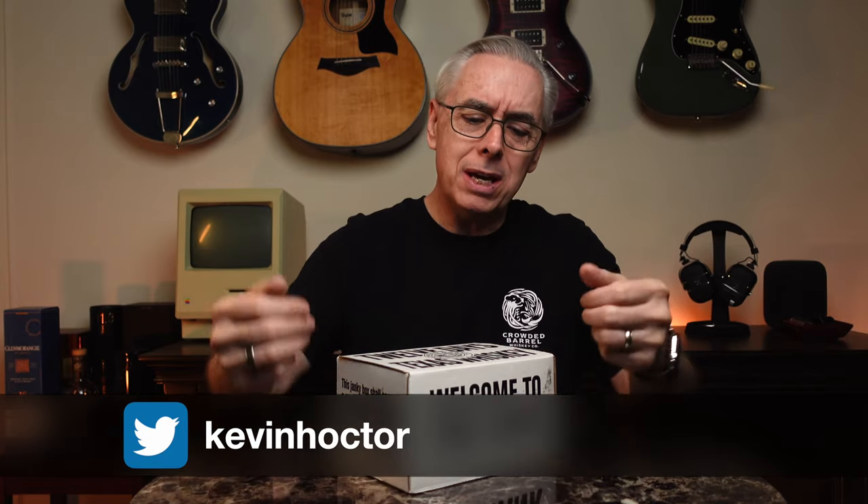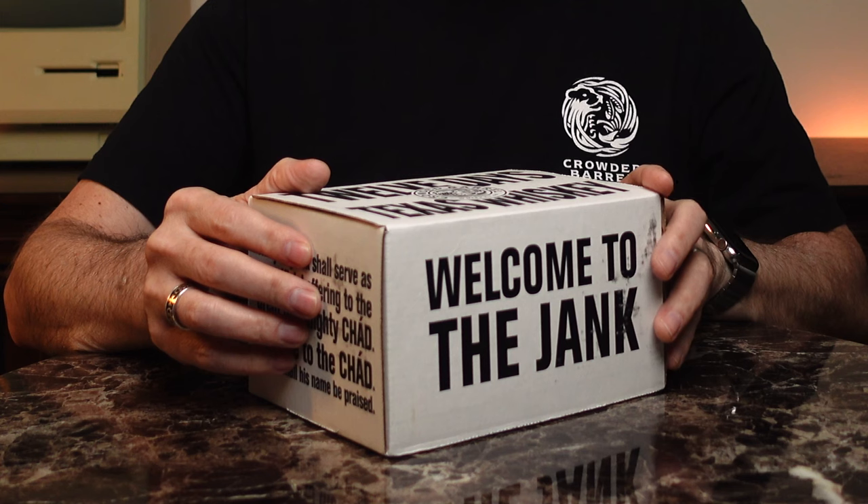Welcome to Whiskey Rips. If you're new here, I'm Kevin and I'm making my way through this box of Texas whiskey, affectionately known as The Jank. This is provided by the Crowded Barrel Whiskey Company and has cast drink Texas whiskeys from 12 different distilleries. The good people at the Whiskey Tribe in Austin have put this together and delivered it to a lot of people, which is an amazing achievement.